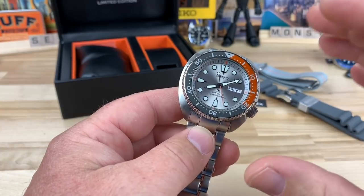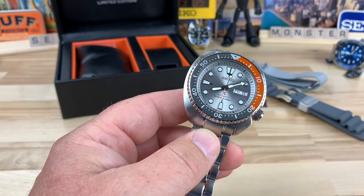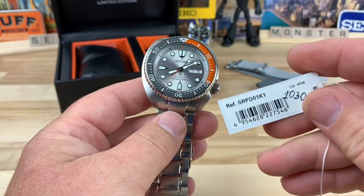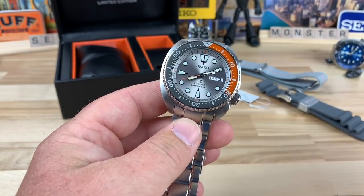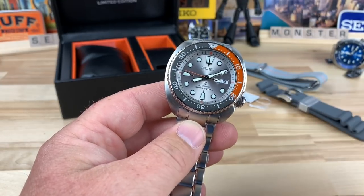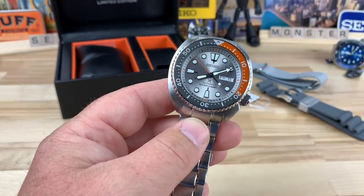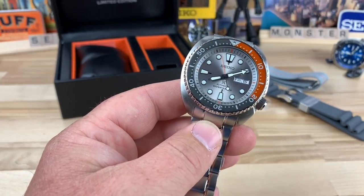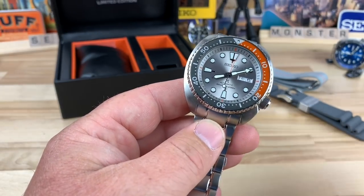Let's talk about this particular watch. My buddy Scott over at Watches Galore sent over his SRPD-01. This is a very, very special Seiko Turtle. It was a Europe-only release. They did the Turtle and the Samurai in this colorway. They call it Dawn Gray, and it's meant to represent what dawn would look like over the ocean — those grayish skies with the burning orangeness of the sun coming up.